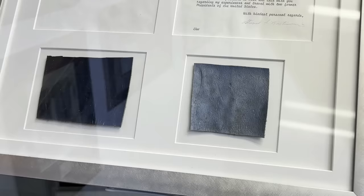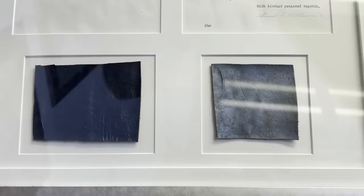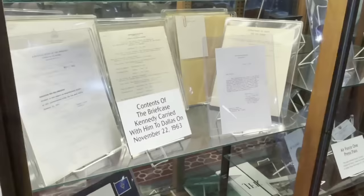This is upholstery from the actual assassination car. A handful of these went public. It's really neat to be able to see this, but it's also kind of creepy history because we all know what happened on that day. You can see the blood stains there — that's the car after that tragedy happened.